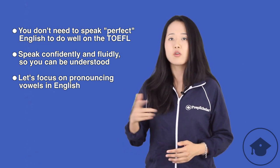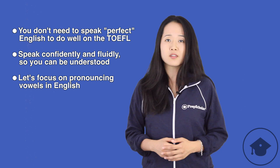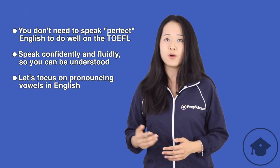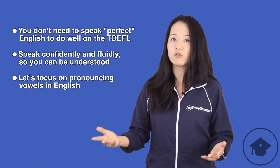So how do you speak English that way? Well, for many students, the most confusing part of speaking English is the vowels. So let's talk about the vowels.